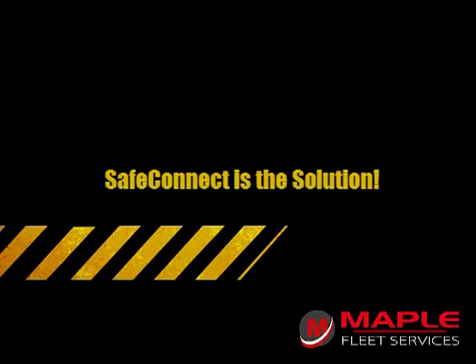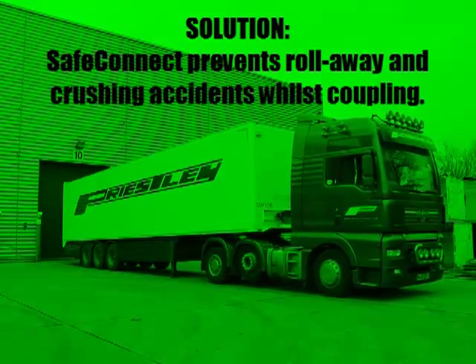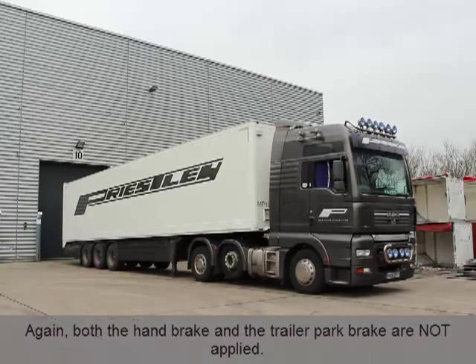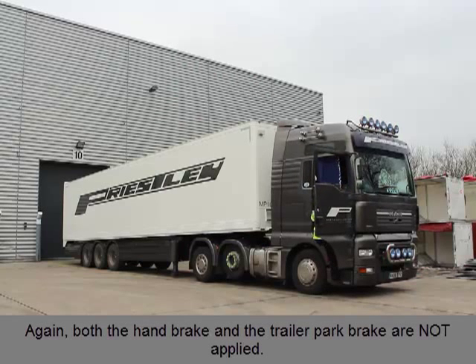SafeConnect by Maple Fleet Services is the solution. SafeConnect is a pneumatically operated valve positioned close to the fifth wheel coupling. In the same scenario, where the trailer park brake and the tractor handbrake are not applied, the entire rig is potentially at risk of inadvertent movement or roll away.